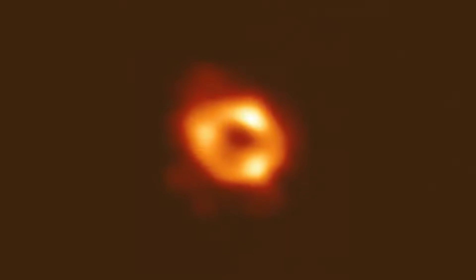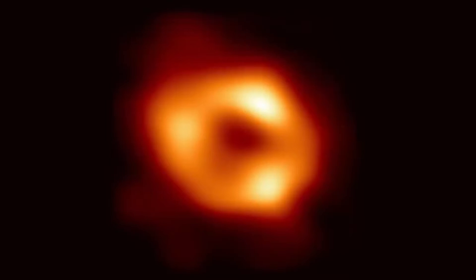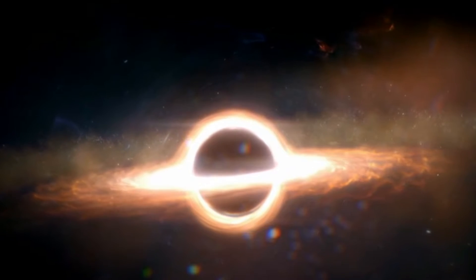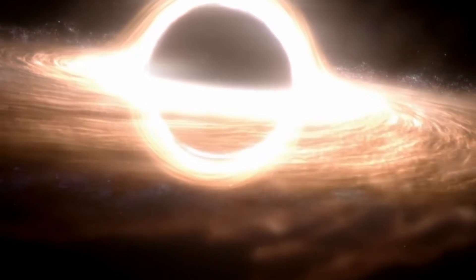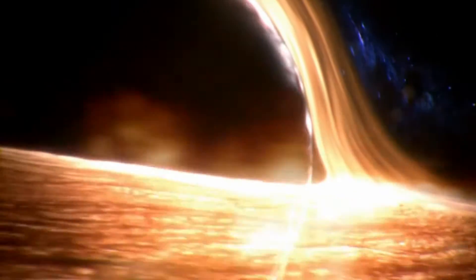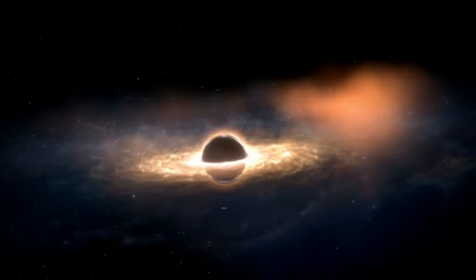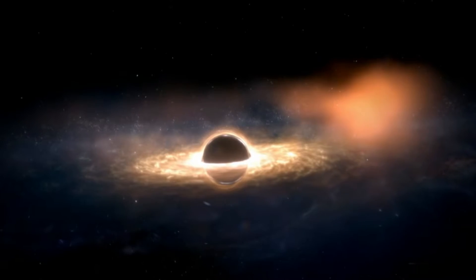The most recent big event in this series was the release of the first picture of the black hole at the center of our galaxy. From that point on, scientists have learned that supermassive black holes live in the centers of many galaxies that are much farther away. After looking at everything, it looks like there is a supermassive black hole at the heart of almost every galaxy in the universe.